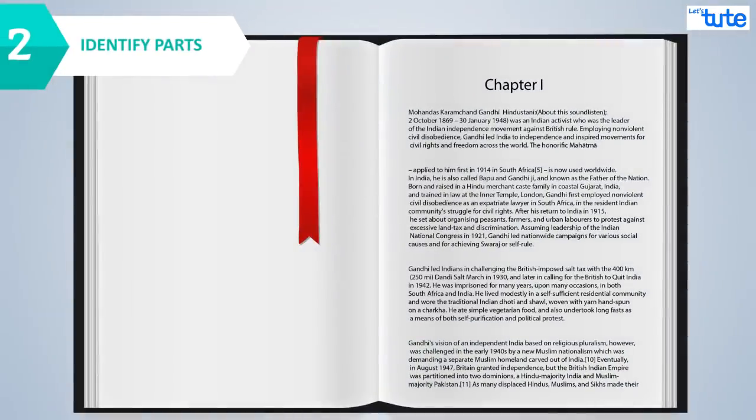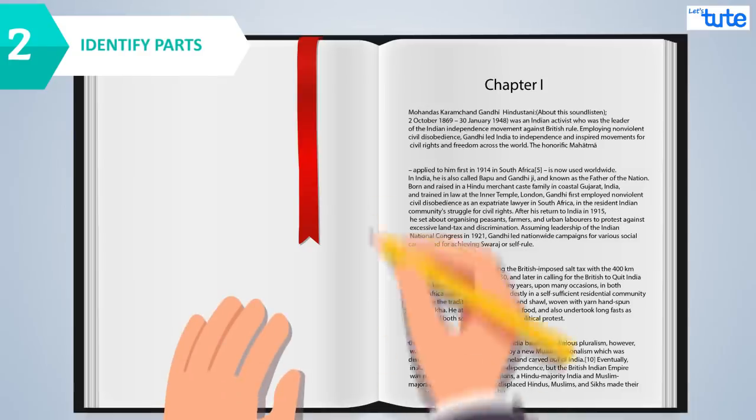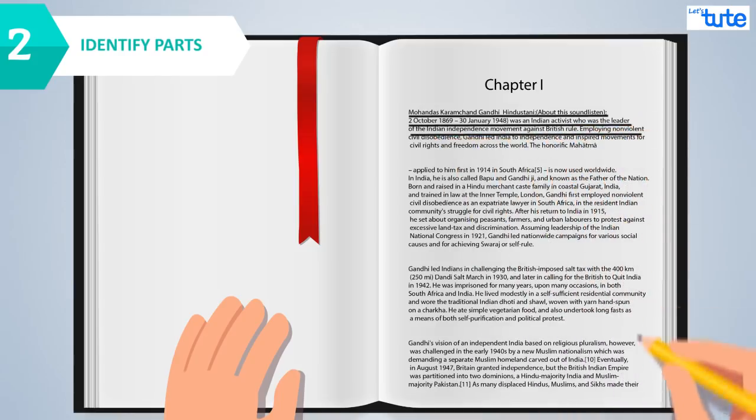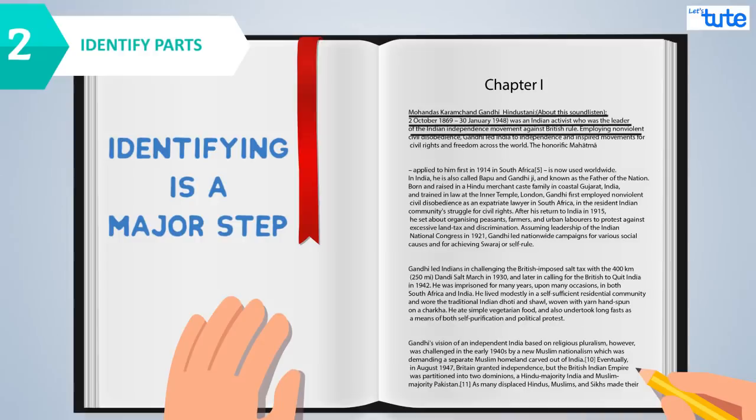Also, don't you think that not everything needs to be memorized in a chapter? We need to identify the parts which are to be memorized, and the remaining can be just read. Identifying this is a major step.